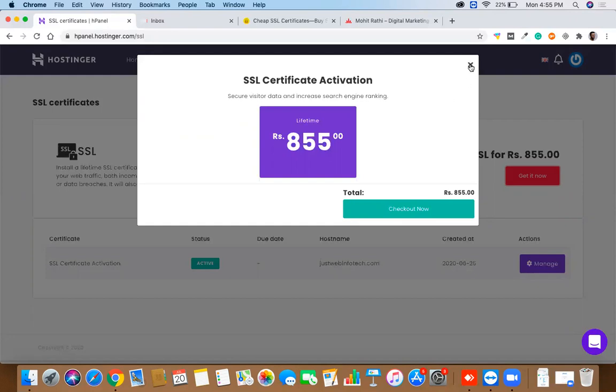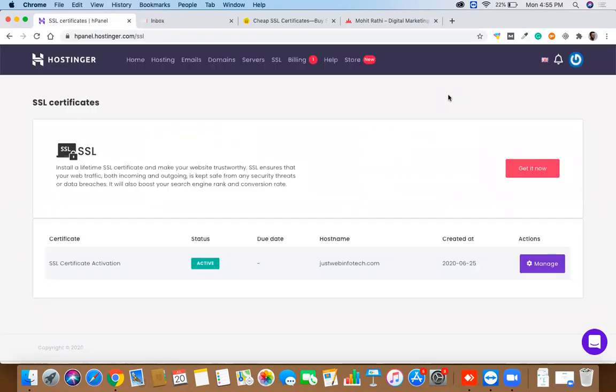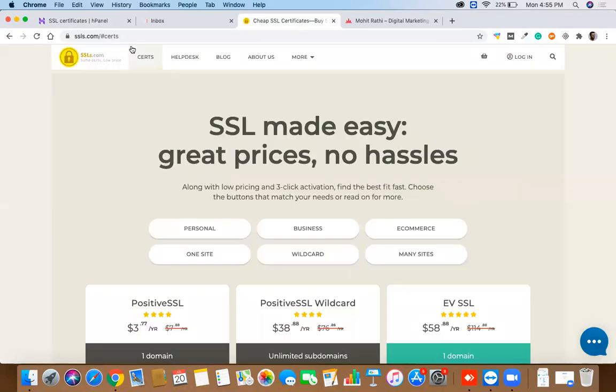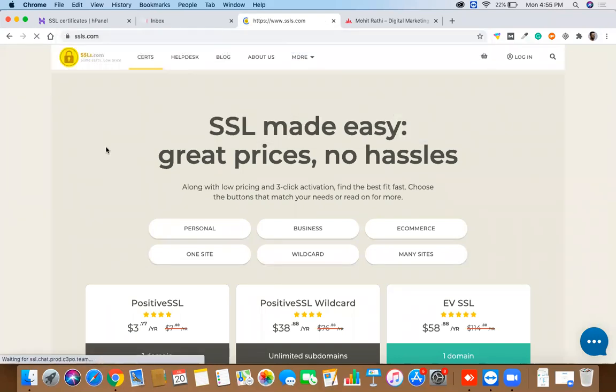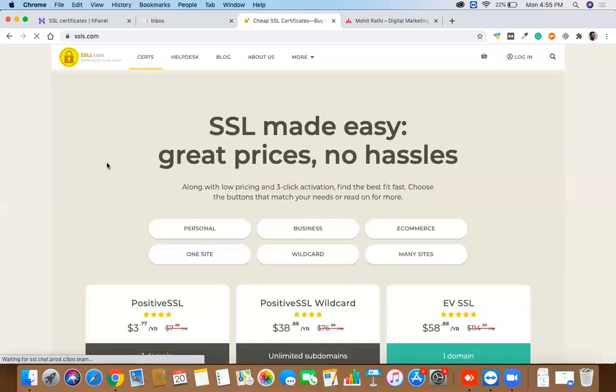I'm going to tell you an alternative today. This alternative is very important, but it requires quite a few technical steps, so I want you to watch this video twice to fully follow along. We are going to go to a website called ssls.com.